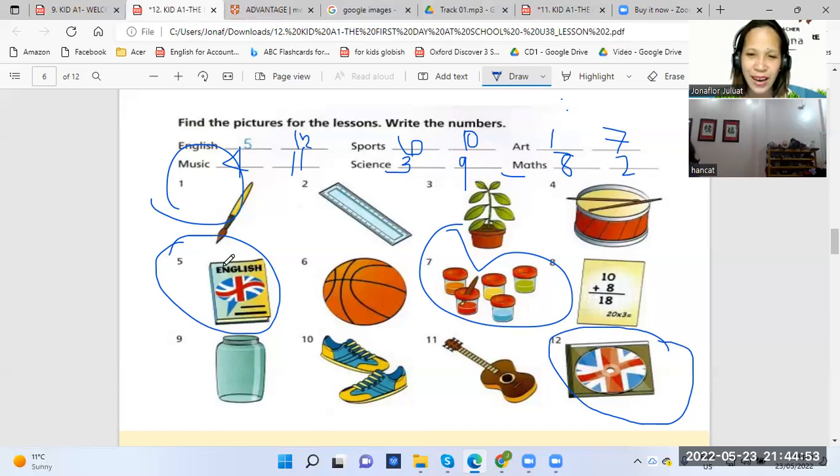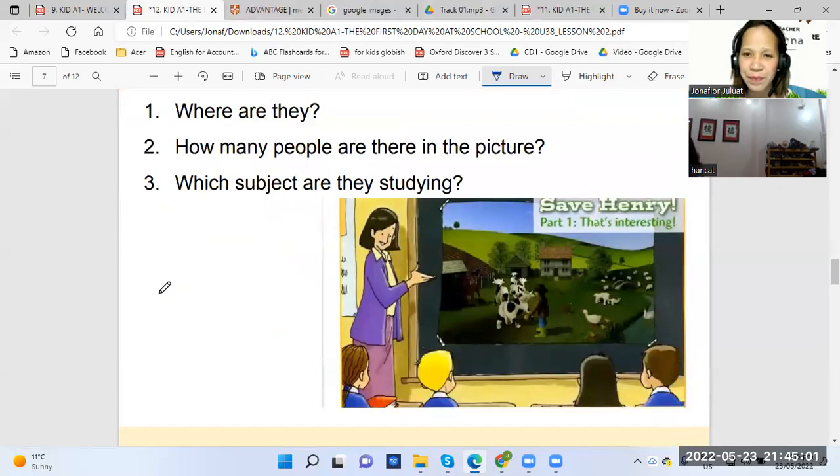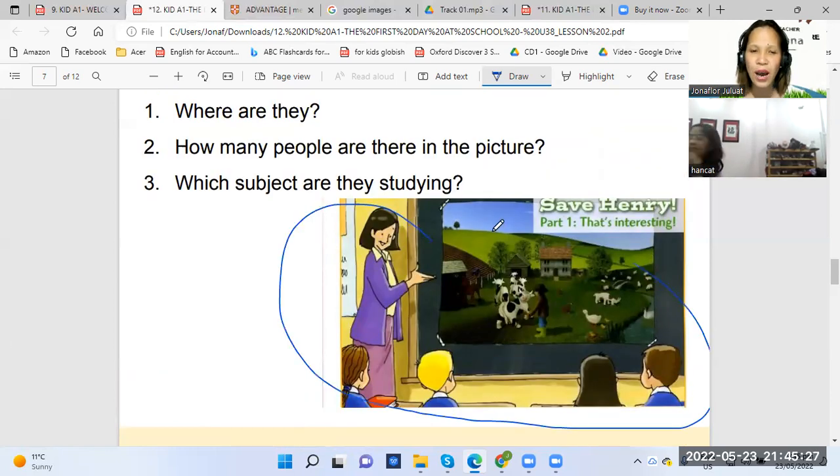Wow, another good job. Now look at the picture and answer the questions. Number one — look at them. Where are they? Can you tell me where are they? They are in the classroom. Okay, so how many people are there in the picture? There are five people in the picture, right? The four students and the teacher.